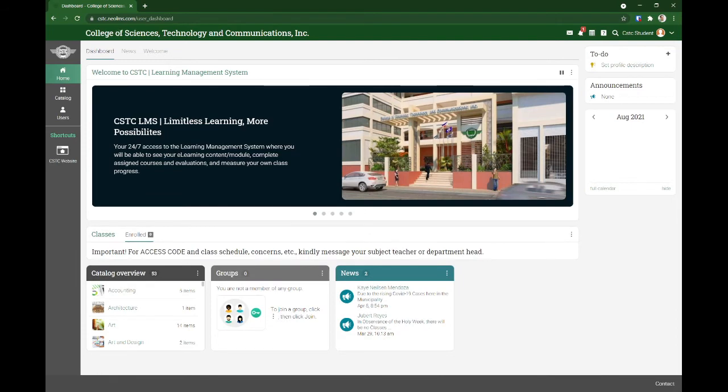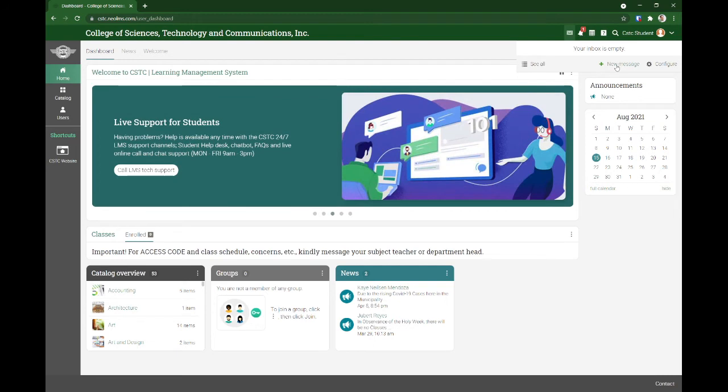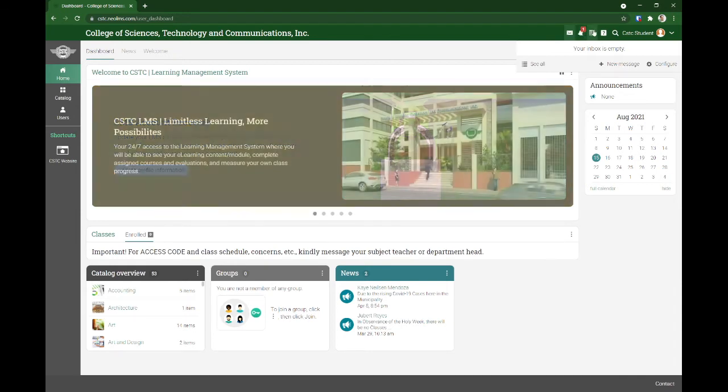The top navigation pane — we have the inbox. Sa LMS natin, pwede kang mag-message sa iyong professor at sa mga kaklasi mo. You can shoot a message to them if you have a question. You have the notification icon and we also have the calendar.